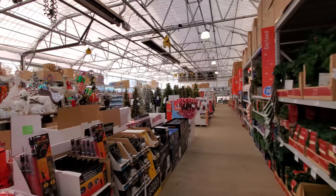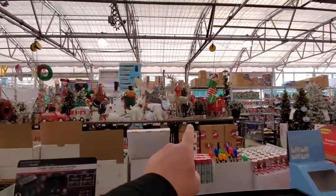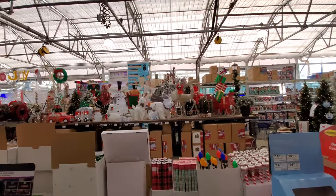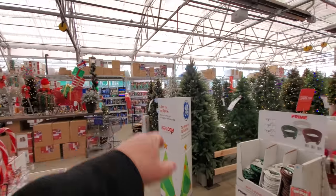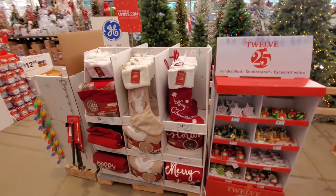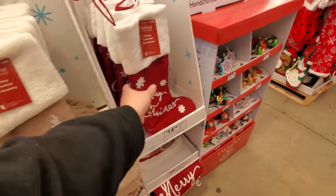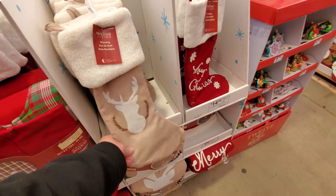Let's go down to the Christmas trees first. They got all these things over here. I'm hoping they have the boxes for the inflatables out here too so we can see what they are. Yeah, they do — we'll get to those in just a minute. But let's start right here at the Christmas trees. Look at that stocking. I like these nice thick ones that are actually quality material.